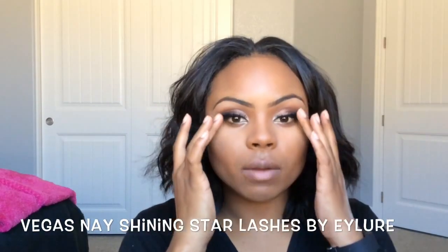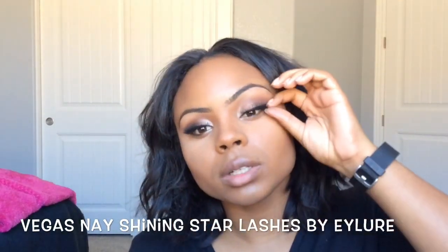I did apply my eyelashes off camera, but I used Vegas Nay Shining Star Lashes by Eylure.